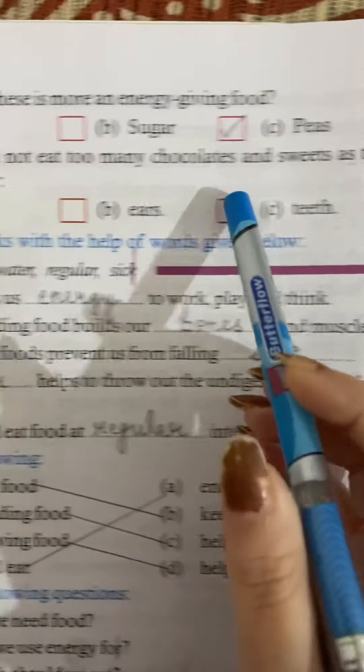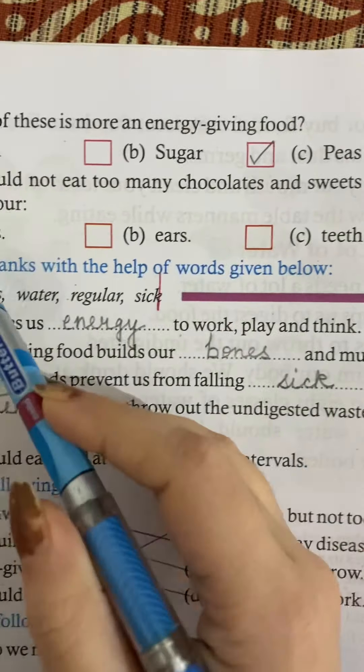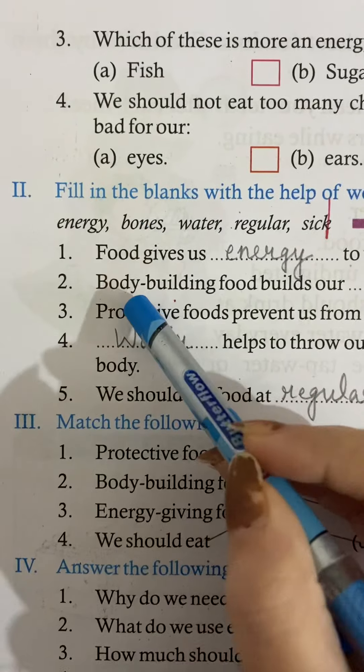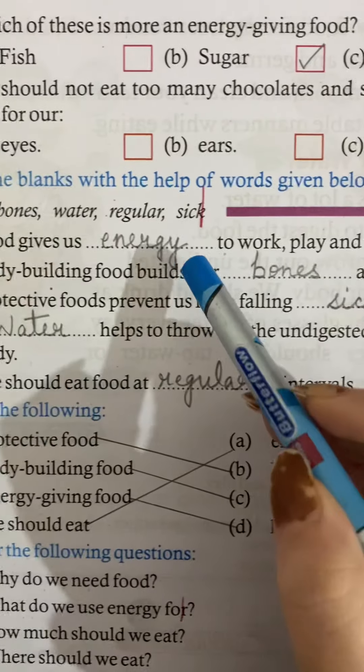Number four — we should not eat too many chocolates and sweets as they are bad for our teeth. Now fill in the blanks. Number one — food gives us energy to work, play, and think.